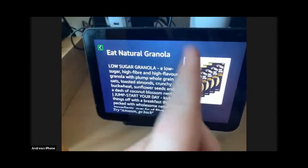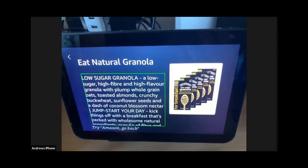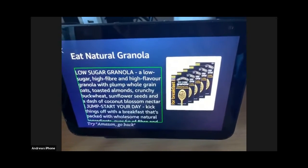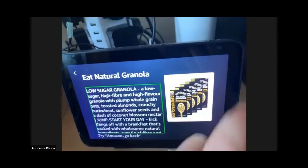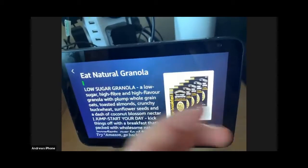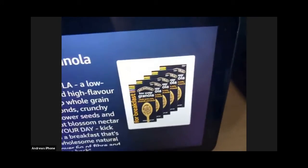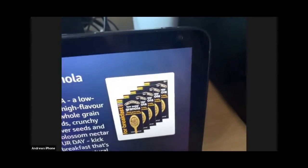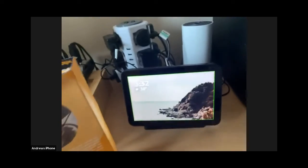It actually found it — Eat Natural granola. Because this has Voice View built into it, if I tap on the screen it reads: Low sugar, high fibre and high flavour granola with plump whole grain oats, toasted almonds, crunchy buckwheat, sunflower seeds. I tapped two fingers on the screen to tell it to be quiet. It also displays a picture from Amazon's database of the product in question. For those with low vision, you could see that picture, and you get the text about the product which confirms you've got the right one.